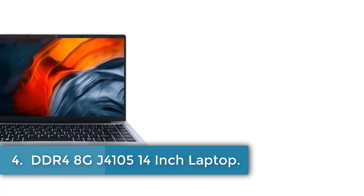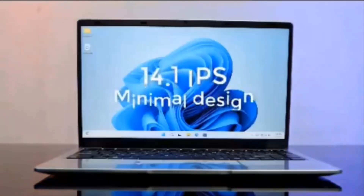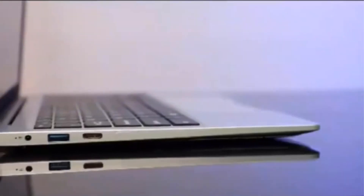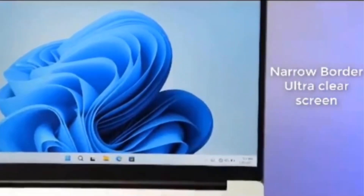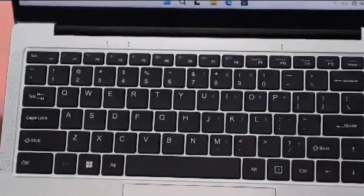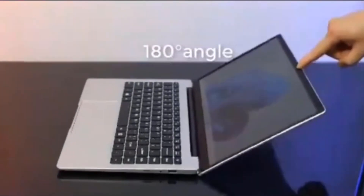Number 4. DDR4-8G J4105 14-inch Laptop. This laptop offers a 14.1-inch 1920x1080 FHD display, an Intel J4105 processor, Intel HD graphics, 8GB of DDR4 RAM, and 128GB SSD storage for efficient multitasking and smooth performance.